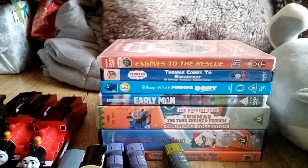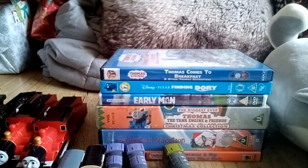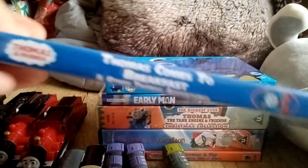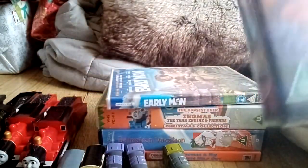Sorry about the cough — I am sick. Engines at the Rescue — I got this to replace my childhood copy because I lost it. Thomas Comes to Breakfast. Another Thomas Adventures, the Canadian one. Finding Glory — the slip cover.